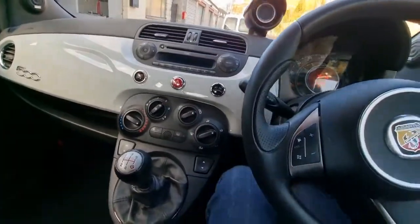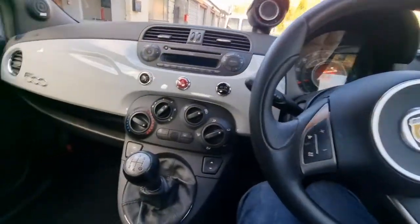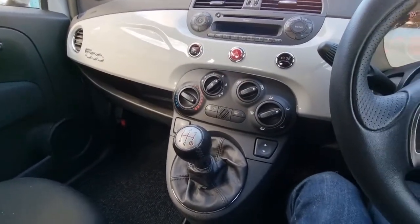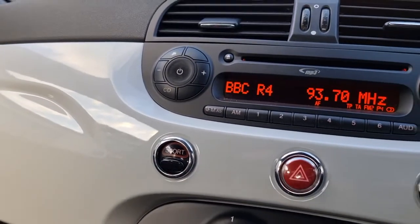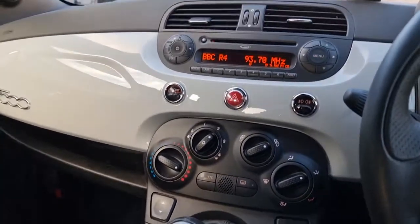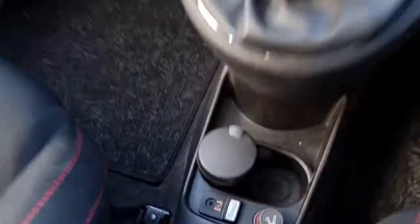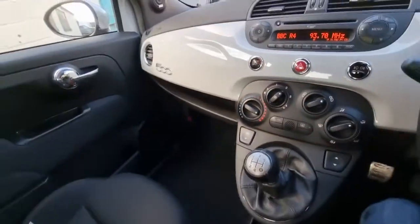Jumping in and starting it up — it's got 82,370 miles, five-speed manual, great fun to drive these. We've got the sport button here which really brings it alive, giving great throttle response and making the steering a bit heavier. Aircon, traction control, rear parking sensors, electric windows, electric mirrors, and a radio CD with auxiliary and Bluetooth USB integration.